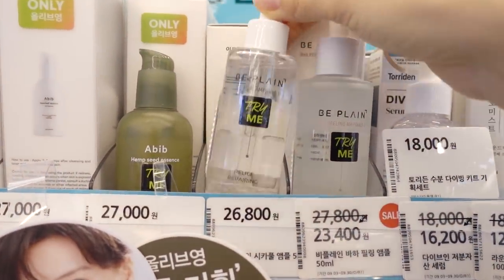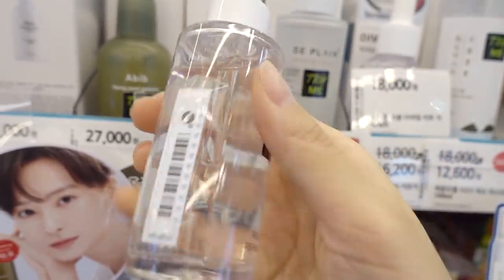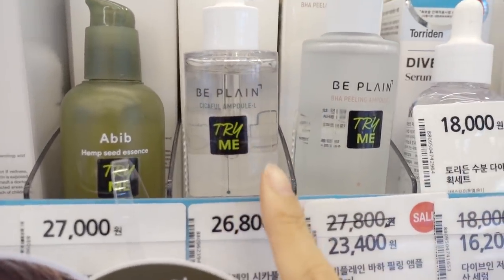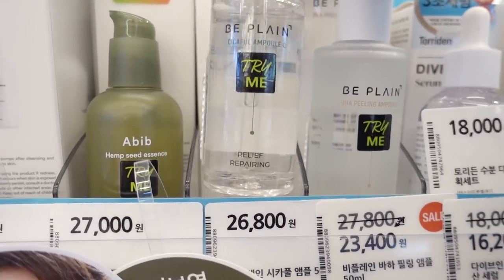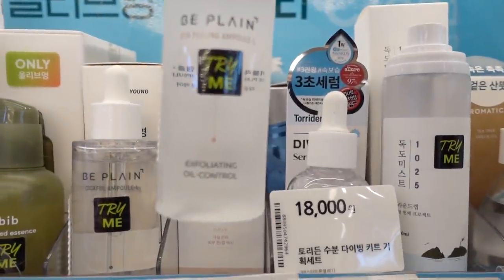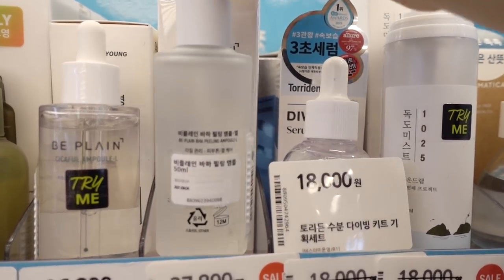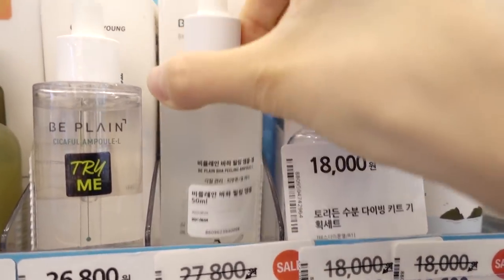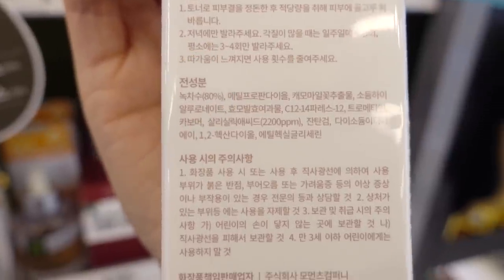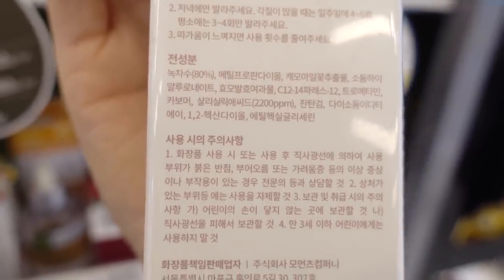Be Plain again — such a popular product. I wonder if a very big brand is behind this because they market it so well. This is the Be Plain Cicafo Ampoule, Relief Repairing, at 26,800 won. And they also have the BHA Peeling Ampoule — exfoliating, oil control. The first ingredient is 80% green tea, and they have salicylic acid at 2200 ppm. I wanna try this.